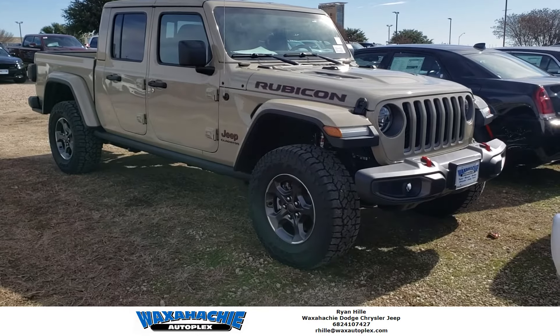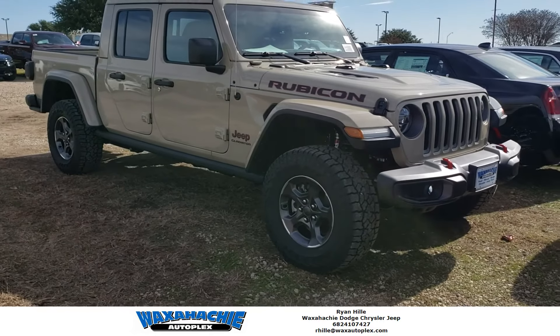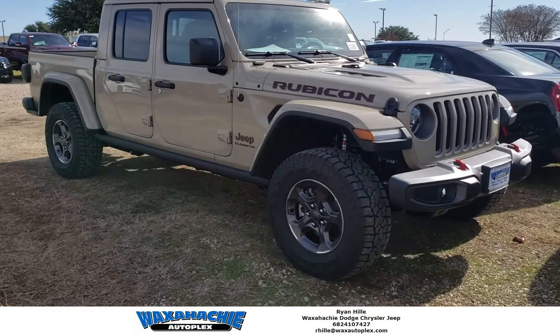Good morning. Ryan here from Waxatje Autoplex. Today I'm standing with one of our 2020 Jeep Gladiator Rubicons in this very, very unique color.